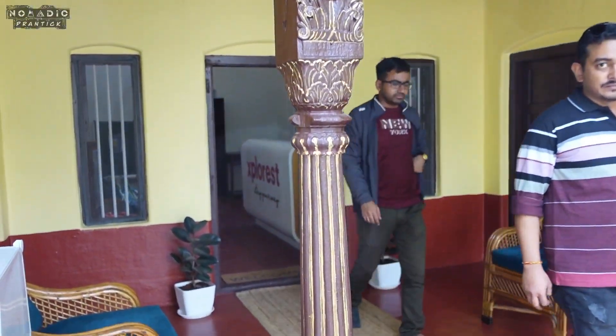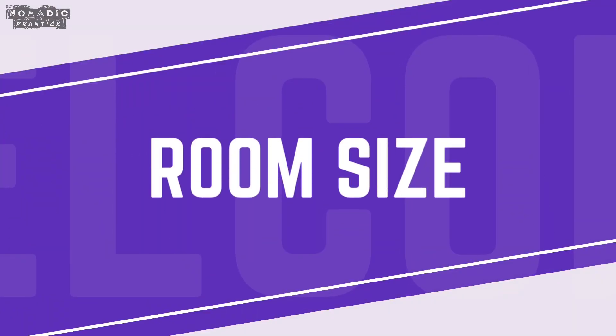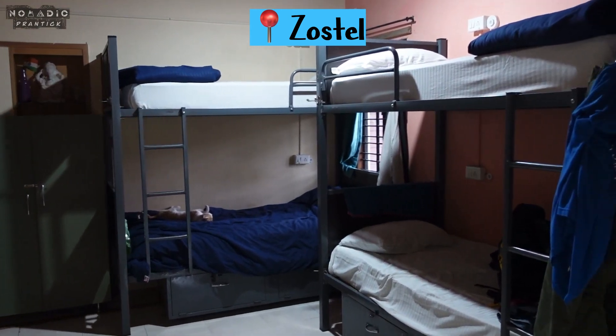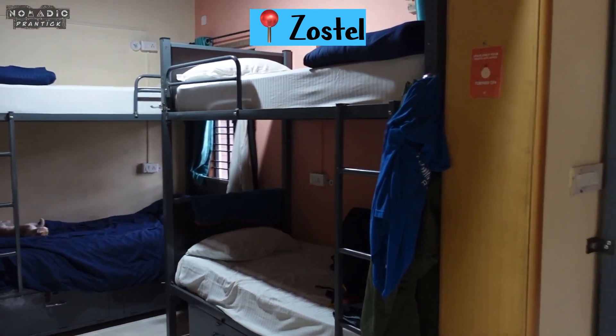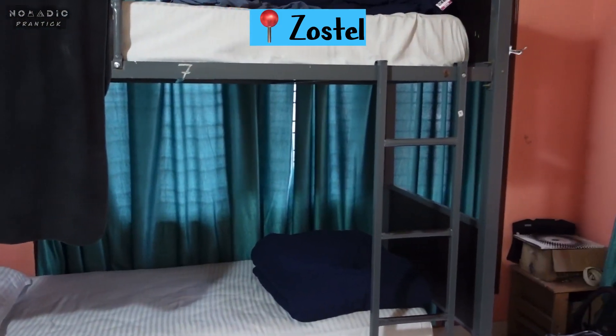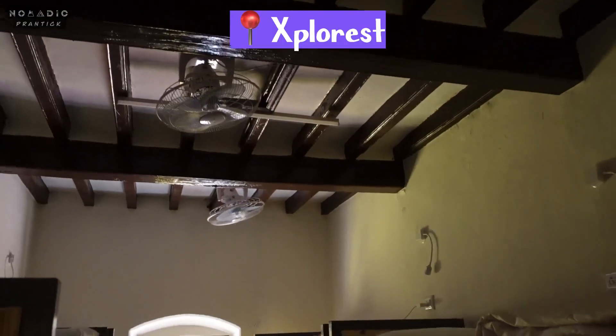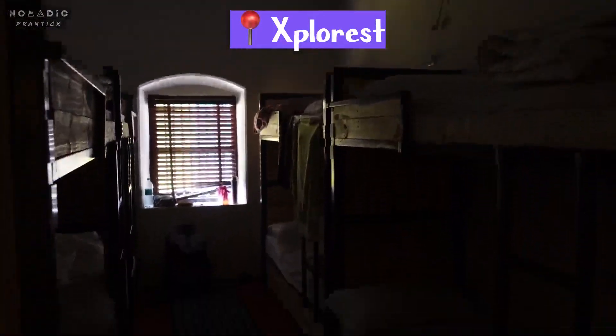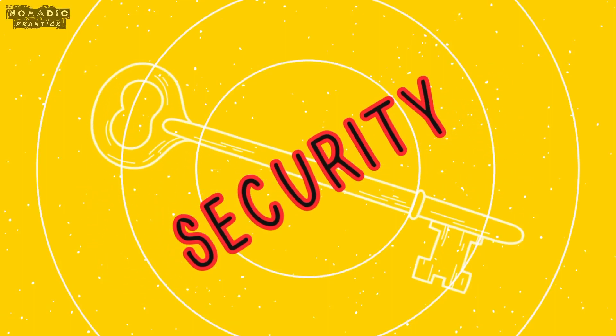In the third segment, we have a clear winner. The room sizes in Zostel, even in the eight-bed dorms, are more than double in area compared to Explorist. The bunk bed rooms in Explorist are a little congested. This point clearly goes to Zostel.